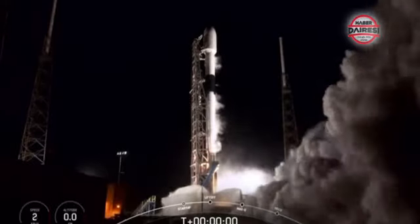Ignition and lift off. Stays on channel pressures are normal. The vehicle is pitching downrange.